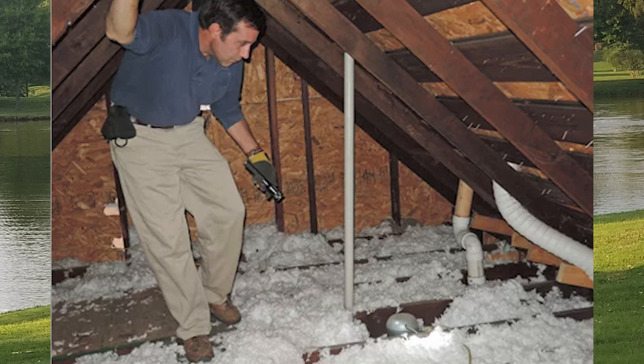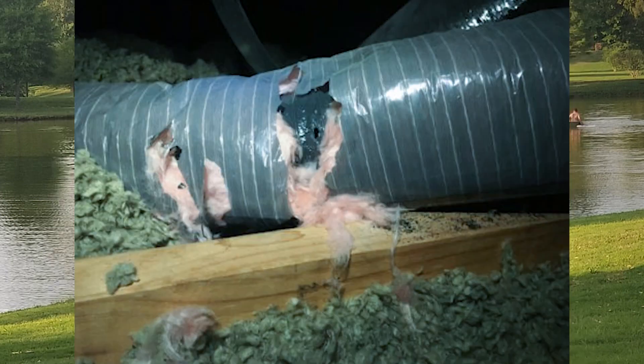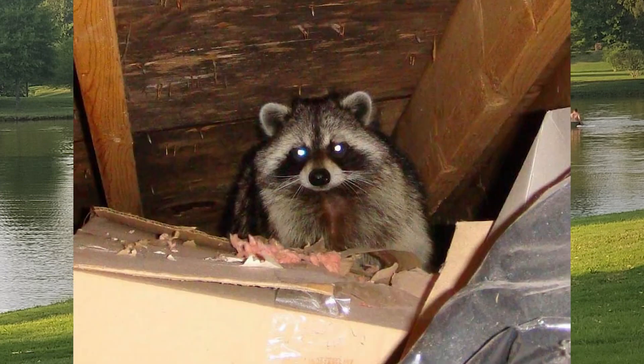This will generally involve going into your attic or crawl space, locating any damages to your wiring, insulation, or HVAC, determining the species of animal, and reporting this back to you.